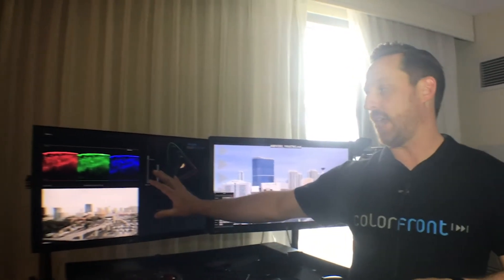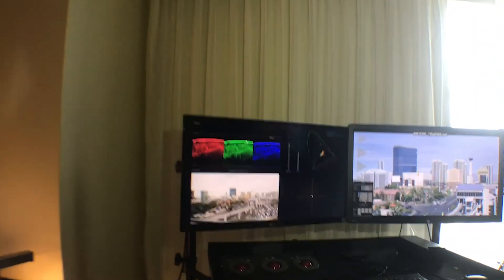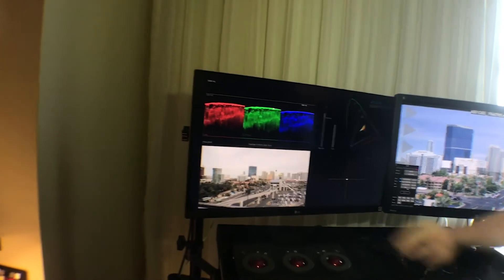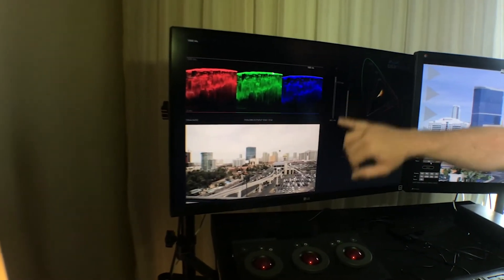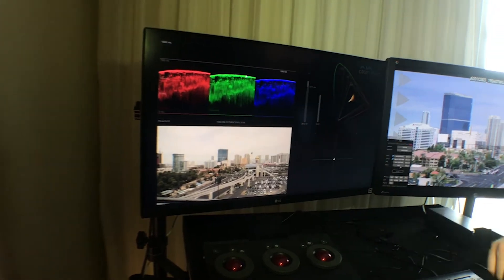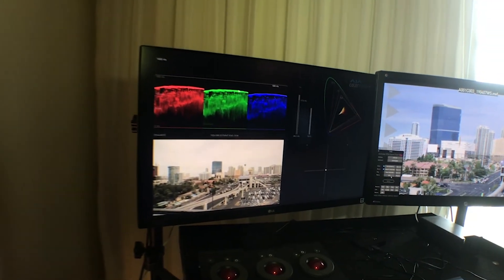We also have the AJA and ColorFront analyzer. There's an update to it this year with a couple of new features: one is the average nit level and the peak nit level — you can see it all at the same time — and we also have the gamma reading to tell you if you're in the correct color spaces.